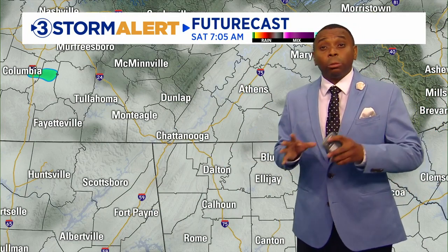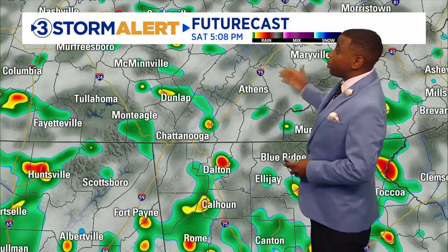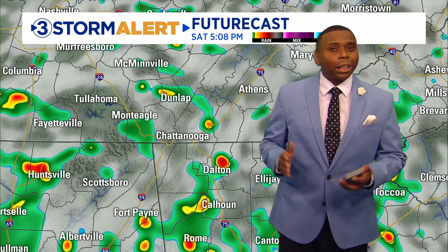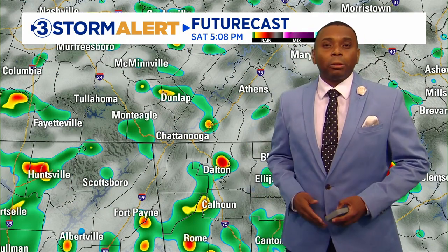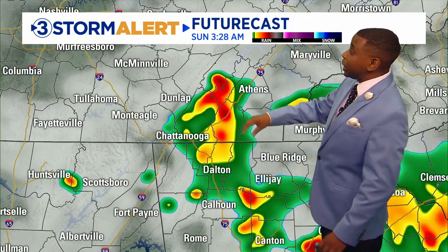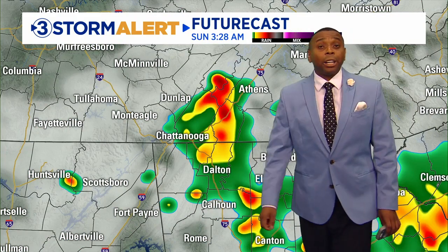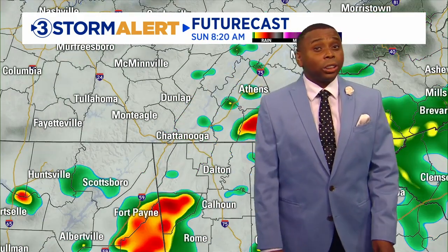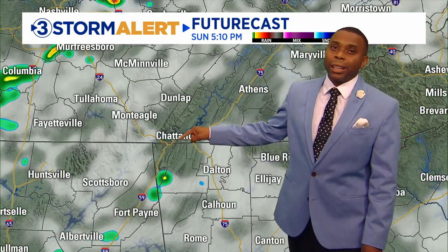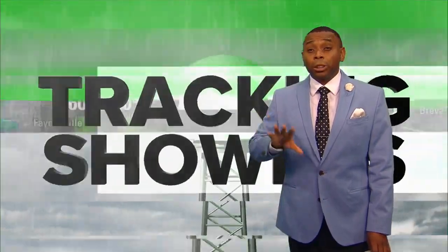By tomorrow morning we should start off dry. There will likely be some patchy fog for areas that have seen rainfall, and that will start to thin out. Then we'll see more scattered showers and rumbles of thunder as you go into your Saturday afternoon. It's not going to be a washout, but make sure you keep the rain gear handy over the weekend because we will have on-and-off rounds of showers and storms. We could see another burst of heavier rainfall and rumbles of thunder — this could actually occur Saturday night into Sunday. We'll have to keep an eye on that, continuing into the first half of Sunday. If we see that, it may make it a little drier Sunday afternoon.